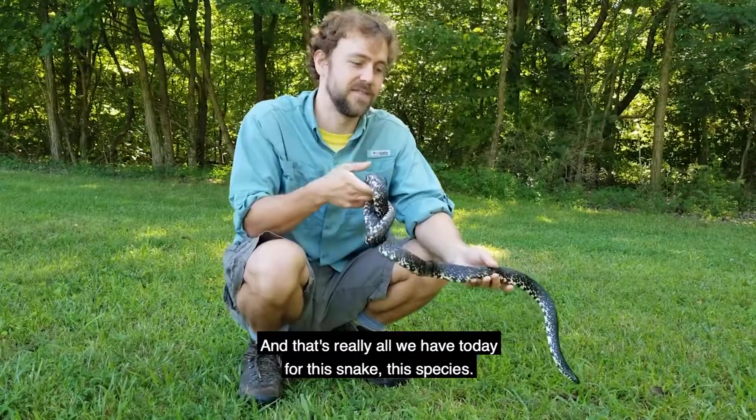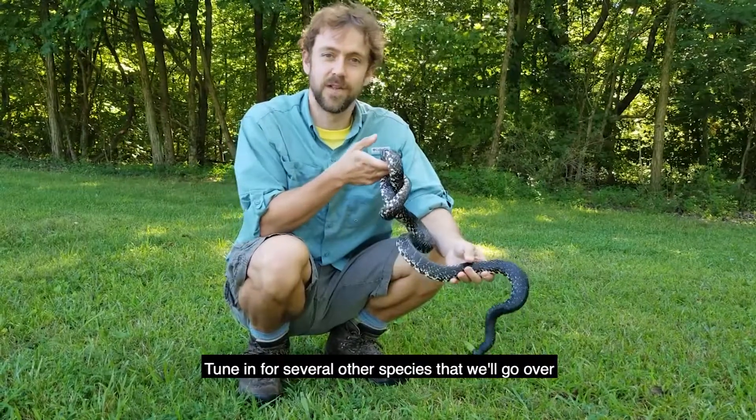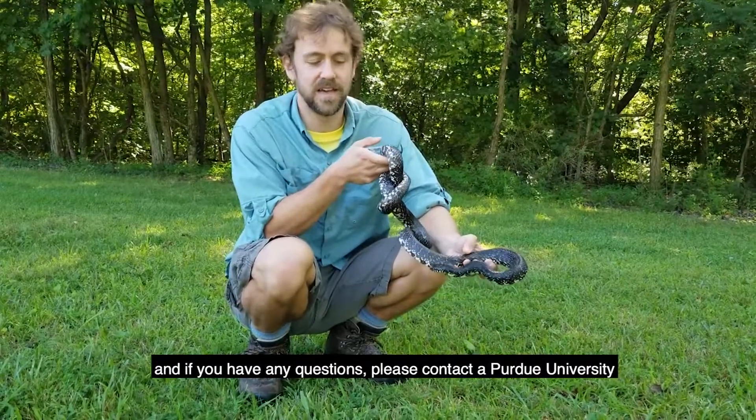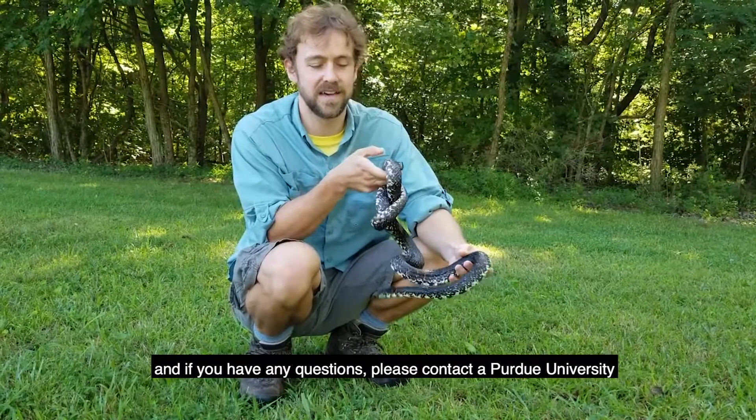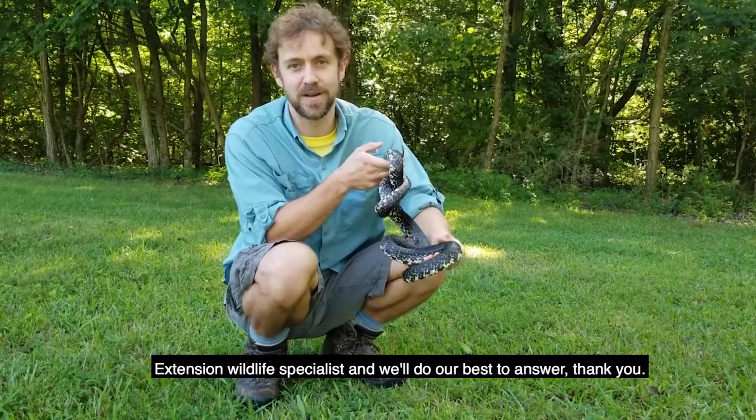That's really all we have today for this species. Tune in for several other species that we'll go over. If you have any questions, please contact a Purdue University Extension Wildlife Specialist and we'll do our best to answer. Thank you.